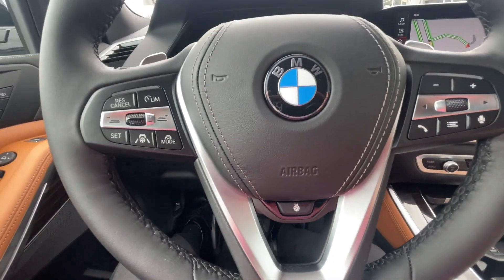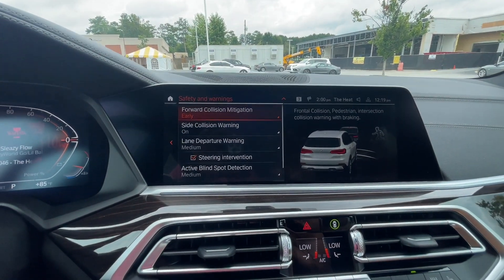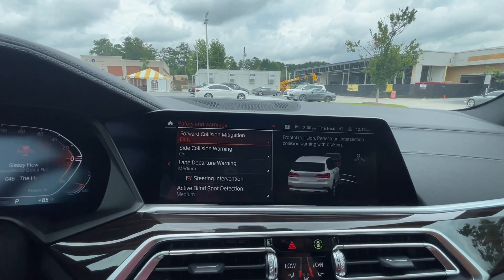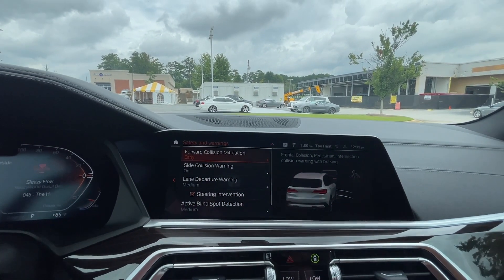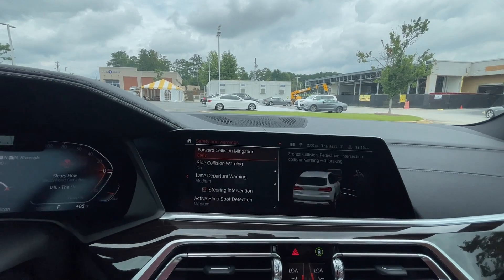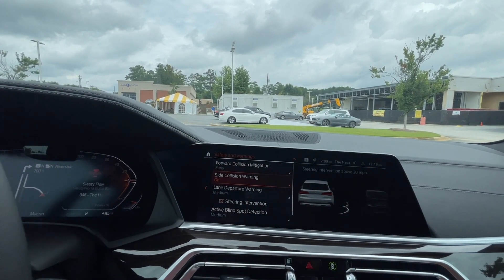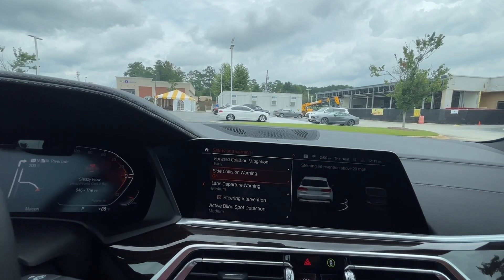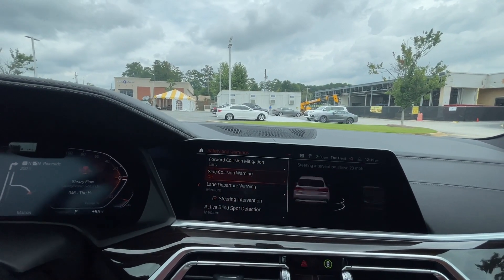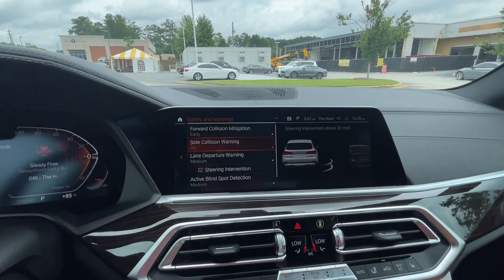On the safety features: forward collision mitigation alerts you if a car stops in front of you while you're not paying attention, and in dire situations the car will assist with braking. It also has pedestrian and object detection — deer, dogs, anything that can run out in front of the car will be detected. Side collision warning alerts you if something is coming at you from the side in a dangerous manner, and in certain situations where the car can see there's room, it will actually steer you away. It uses cameras on both side mirrors to determine if there's room to move over.